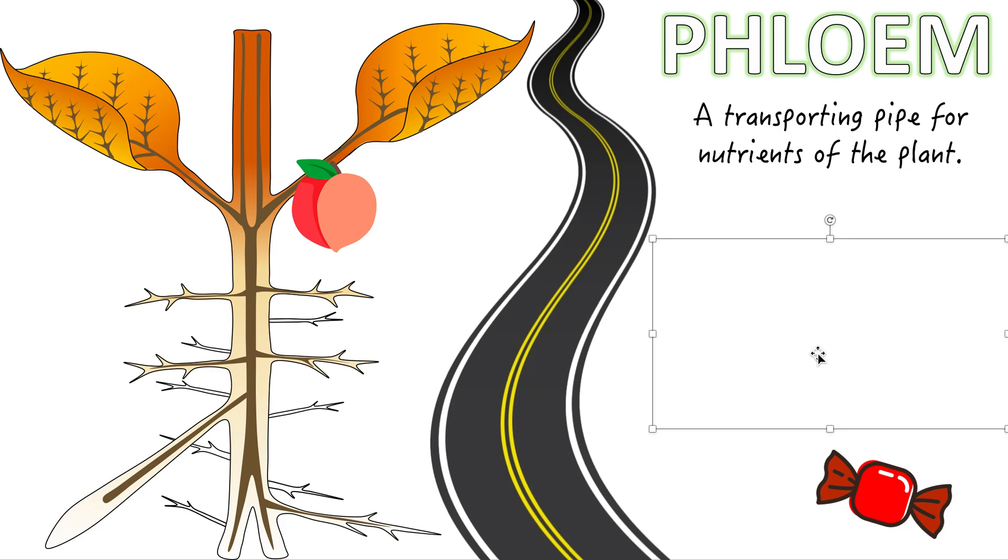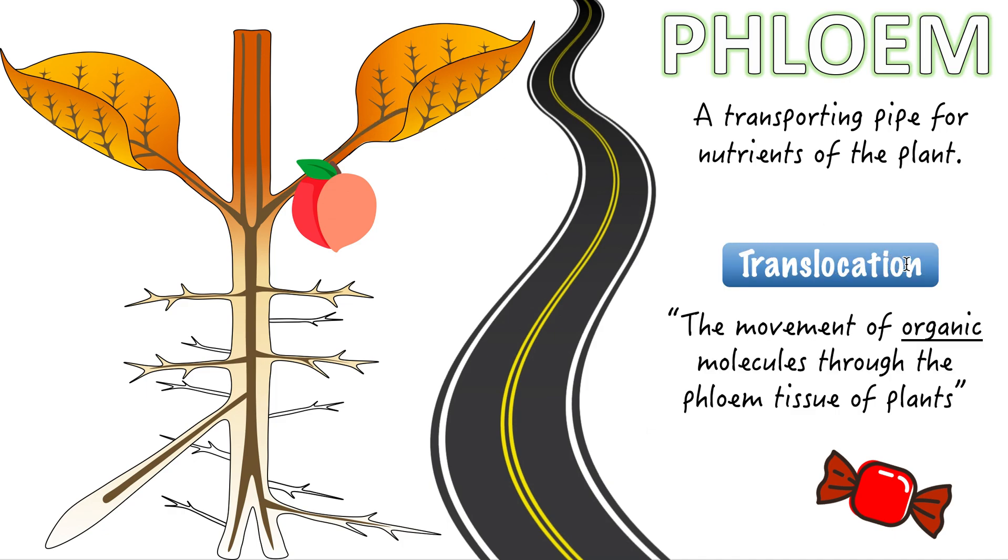The process of the movement of these nutrients through the phloem is called translocation. Translocation is the word that describes the movement of these organic molecules through the phloem. Organic molecules — like sucrose and glucose — are made up of carbon, oxygen, and hydrogen. Organic is different from water and minerals; water and minerals are not organic.